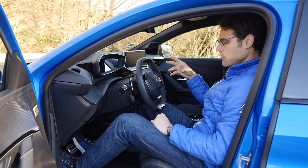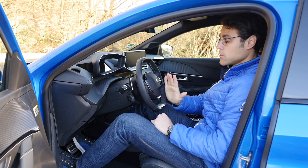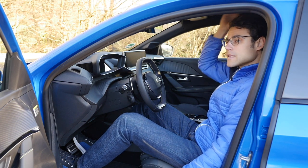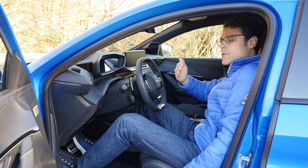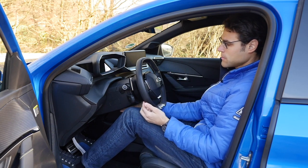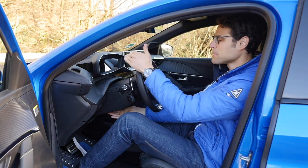For taller drivers at 1.86m or 6'1", the cockpit feels quite cramped. Headroom is not a problem with the seat all the way down, but the steering wheel position is a compromise: putting it down hits your knees, while raising it blocks the instrument view. The very small steering wheel characteristic of the Peugeot i-cockpit makes this tension particularly apparent for tall occupants.